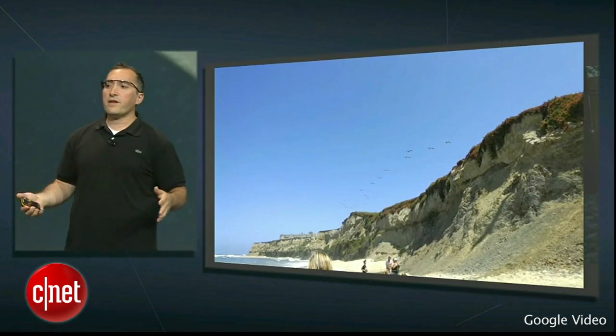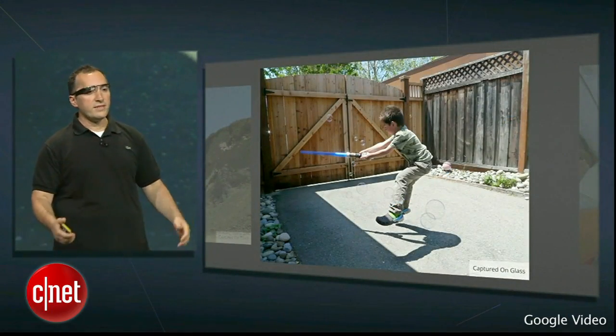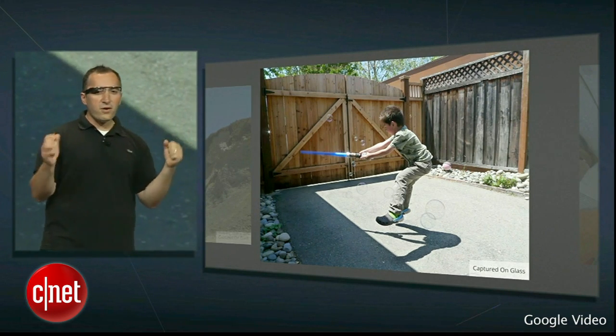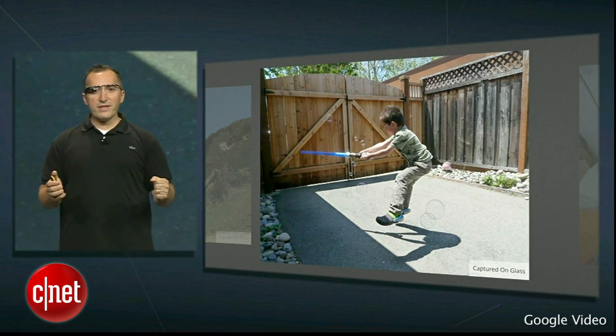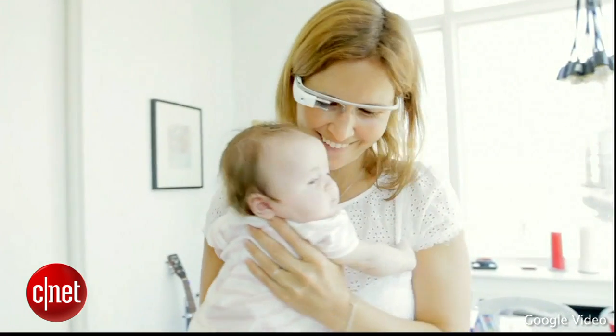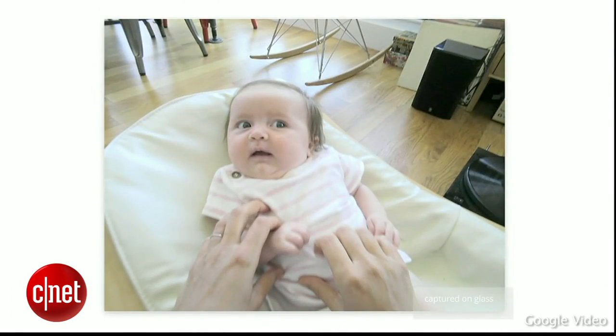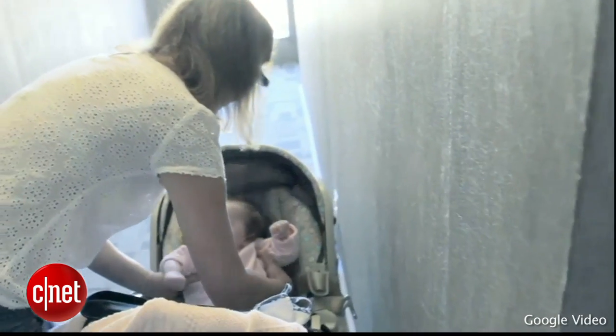I'm sure many of you in the audience, like myself, are parents. And many, many times you've asked and wished that you had a camera with you right now to capture this unique moment with your family. When you have Glass, you can actually capture those moments and have those memories forever recorded for you. This is pretty important, actually.